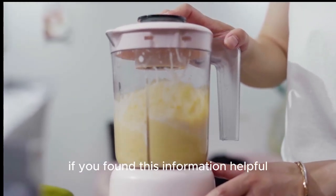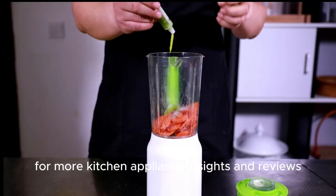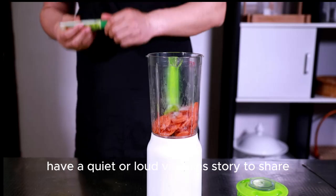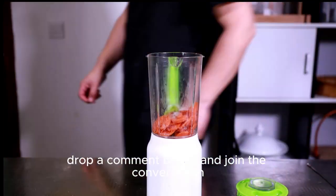If you found this information helpful, give us a thumbs up and don't forget to subscribe for more kitchen appliance insights and reviews. Have a quiet or loud Vitamix story to share? Drop a comment below and join the conversation.